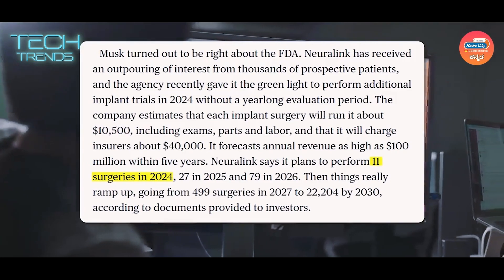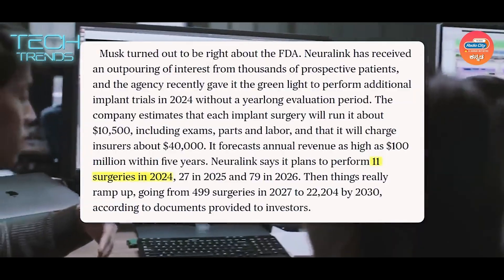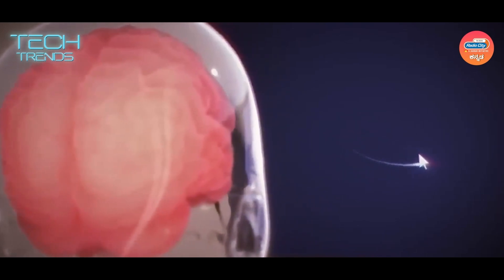The FDA approval means there are a number of 10 diseases in this case. It can go up to 27 in 2025 and 79 in 2026. This is very helpful in neurodisability.